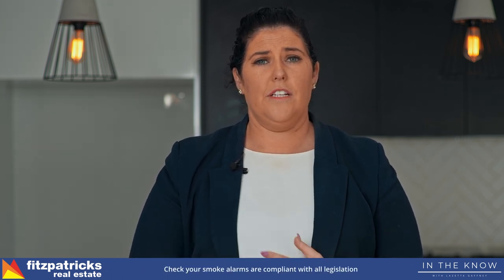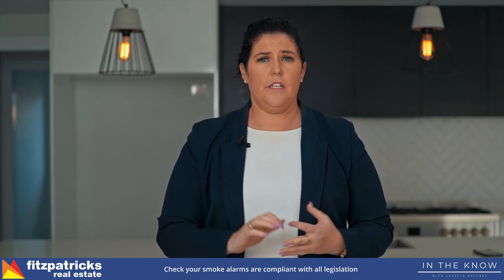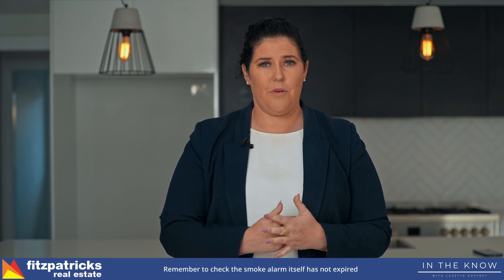There's also your smoke alarms. Just make sure your smoke alarm legislation is compliant. A lot of companies — electrician companies — will come through and do a full check to make sure your smoke alarm itself has not expired.